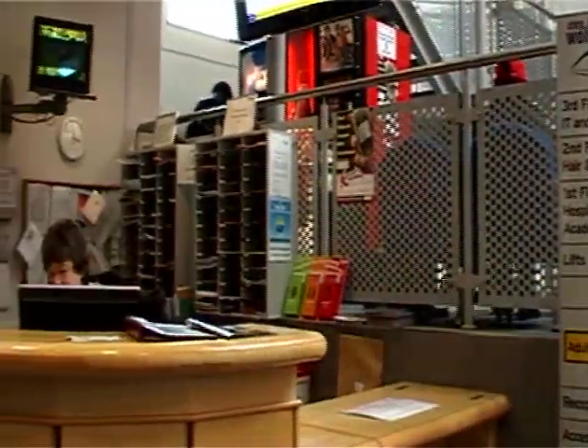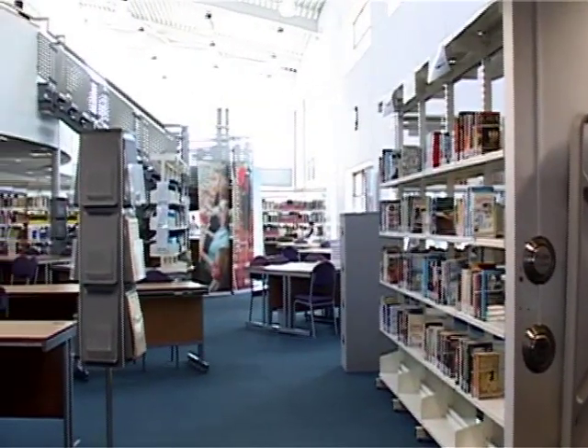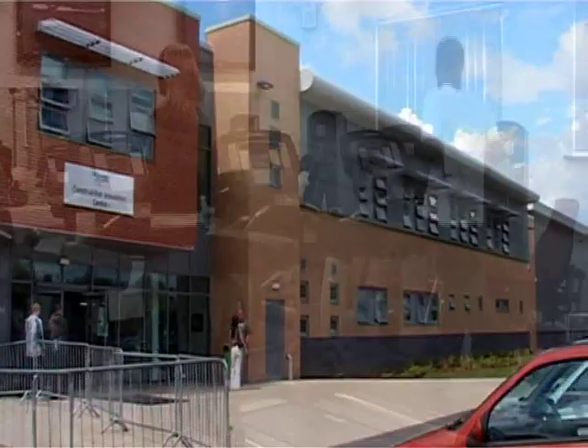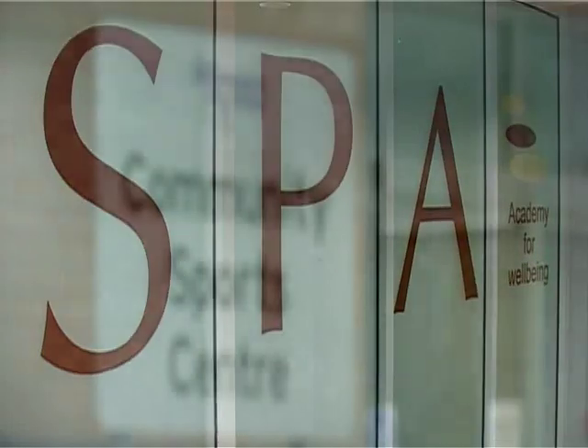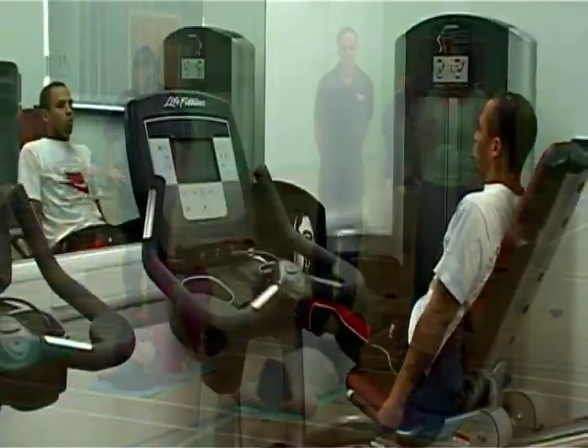The College offers a wide variety of courses as well as great facilities for students to access. We offer state-of-the-art, high-quality learning facilities and environments. These include a new on-site gym and spa based at the Wellington Road campus, which can be accessed both by the students and the general public.